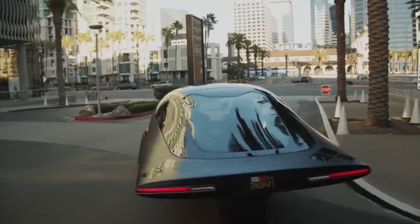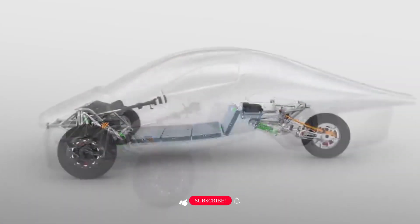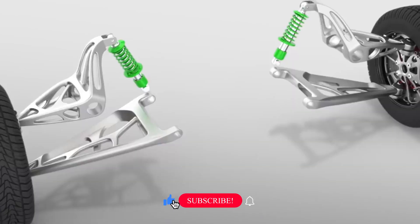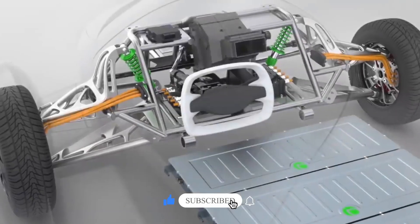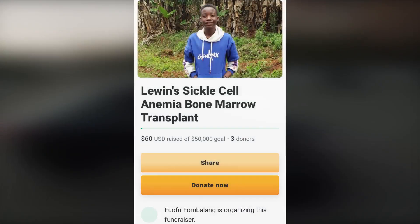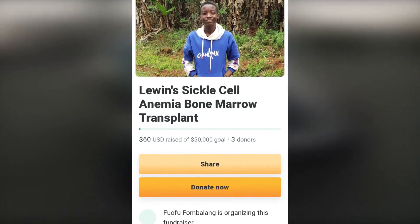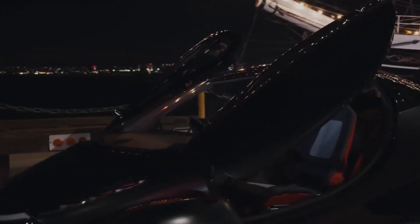Would you enjoy riding in a vehicle so polarizing? Let us know all your thoughts in the comment section below. Don't forget to like and subscribe for more content like this. And if you feel touched to contribute to Lewin's treatment, don't forget to check out the GoFundMe page in the description below. Thank you and thanks for watching.